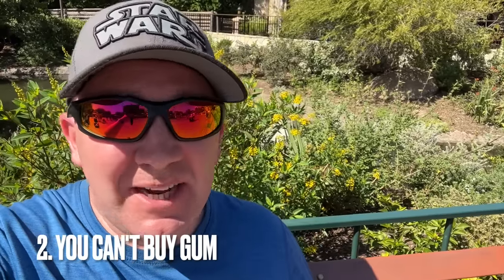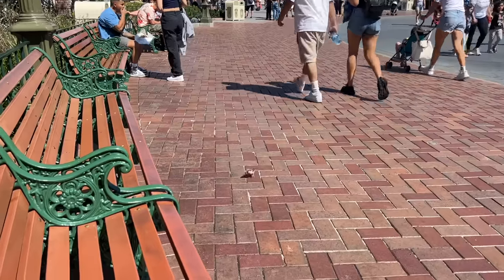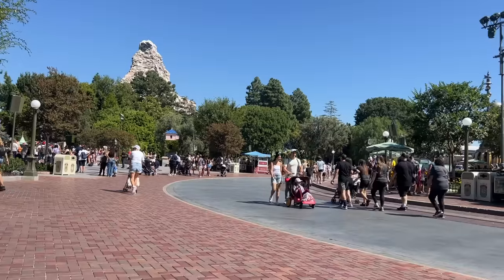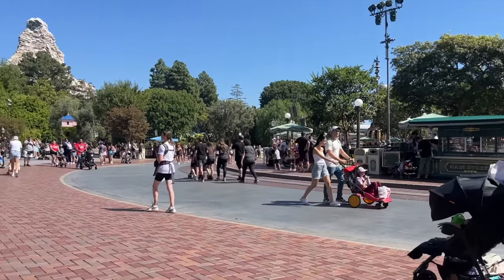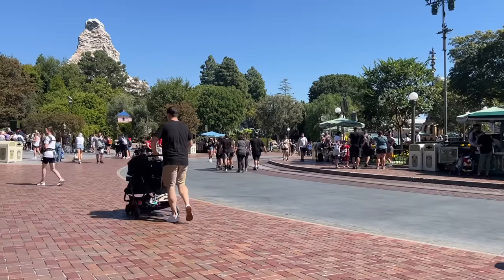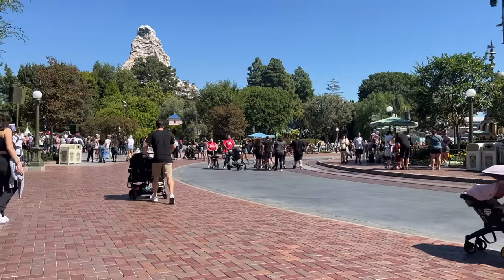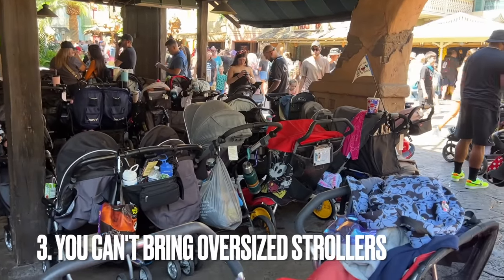Number two: you can't buy gum. Just like peanuts, you can't buy gum in the park. That one's kind of obvious because they don't want people sticking gum on benches, on the ground, on trees. They don't sell it. You can bring your own — it's not a banned item — but they don't sell it in the park. Keep that in mind.